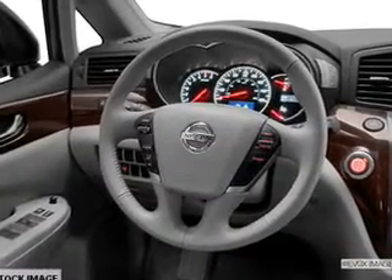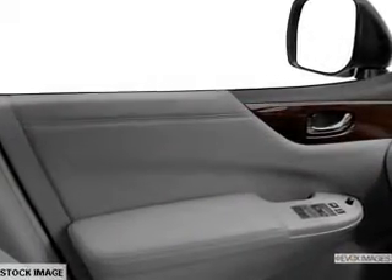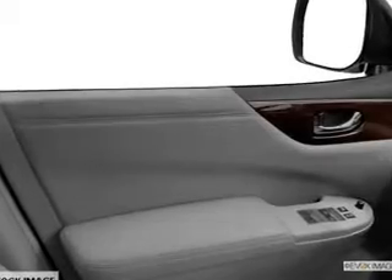Find your way easily with the included navigation system. The anti-lock braking system will keep you safe on the road. Heated seats offer comfort in cold weather.